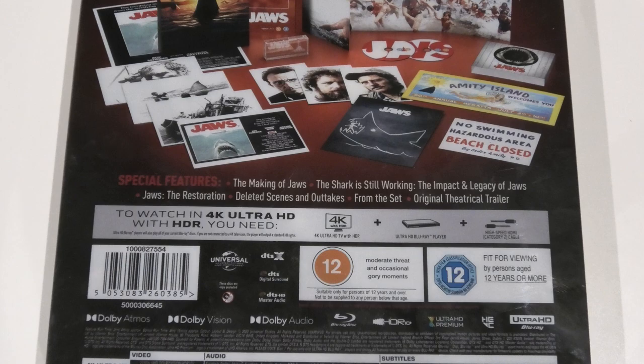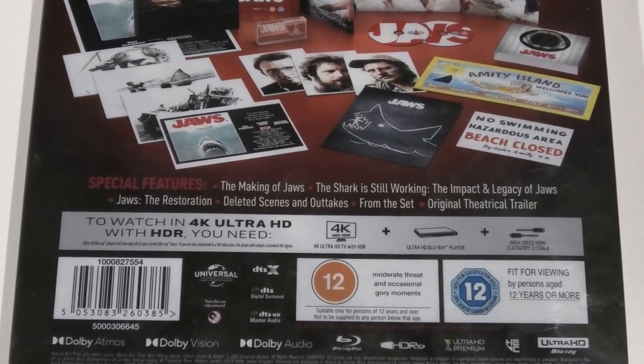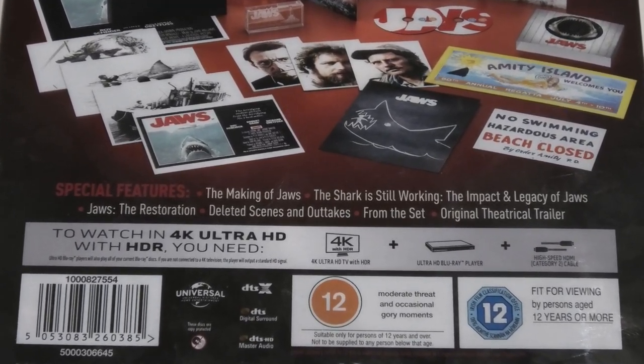In terms of special features you're well covered with this release — there are a few featurettes and a couple of making-ofs, and they're actually great to watch. Right, I'm not going to waste any more time, I'm going to finally get around to unboxing this for you.